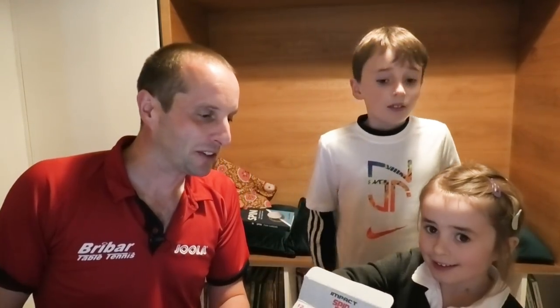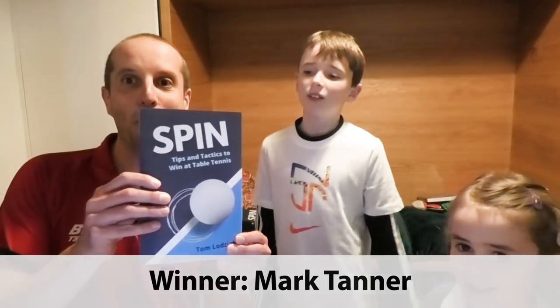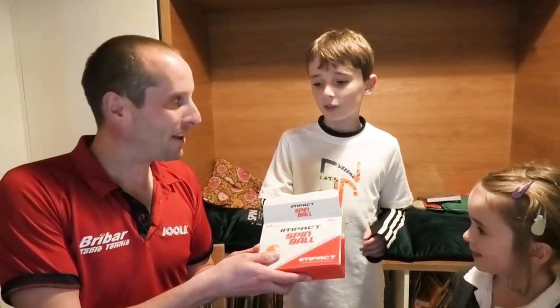Beatrix, your turn — what have you got here? Beatrix has got Mark Tanner. Mark Tanner, congratulations! You have won a copy of this book. And the final one — Franz, do you want to pick out the name there? Frederick Sigmund, congratulations! You've won a copy of my book.